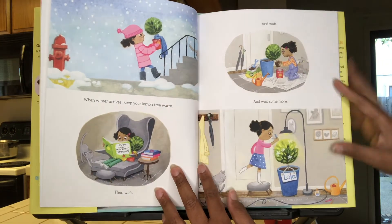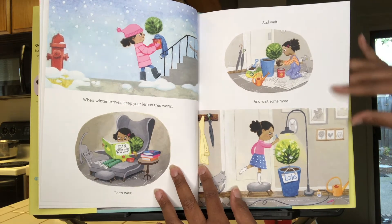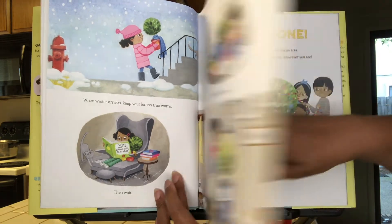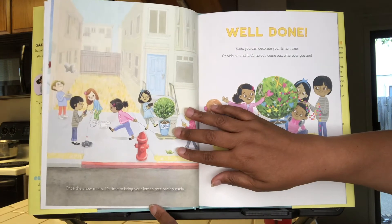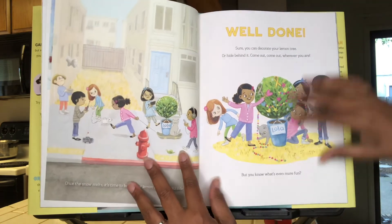When winter arrives, keep your lemon tree warm. Then wait, and wait, and wait some more. Once the snow melts, it's time to bring your lemon tree back outside. Well done!